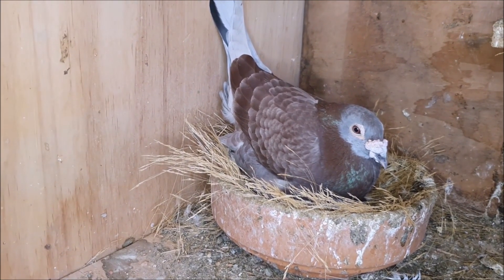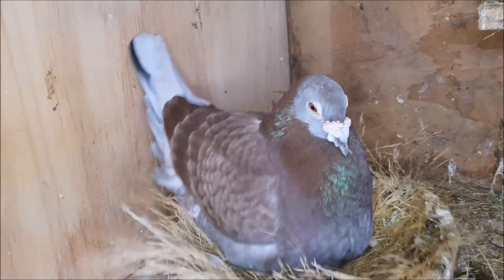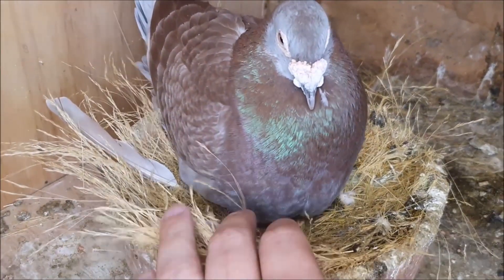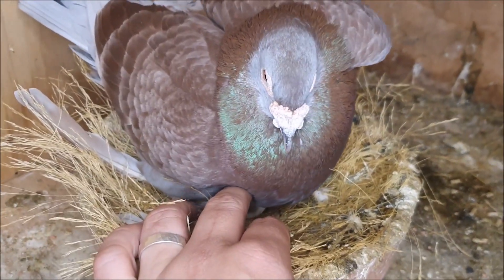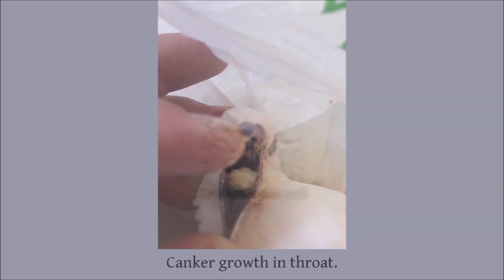Most pigeon fanciers will tell you that their biggest fear when breeding is a canker outbreak. Although canker can infect pigeons of any age, it is especially devastating when it strikes young pigeons in the nest. Canker is a parasitic disease caused by an organism called Trichomonas columbae — this is why the disease is sometimes also called tric. The parasites typically live in the bird's crop and other parts of the digestive system, and it is in the mouth and crop where severe infections are often seen in young pigeons as a yellow cheesy growth.